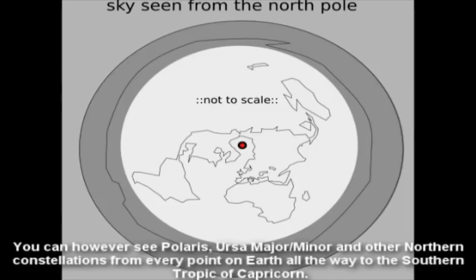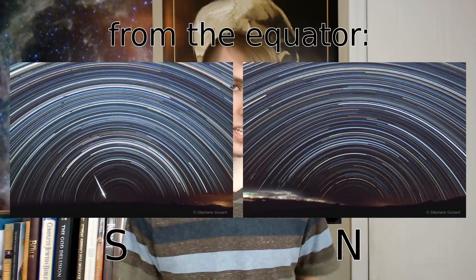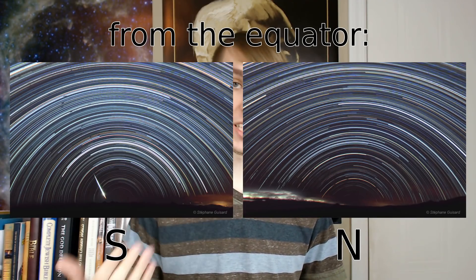We only see half of the stars in the night sky at any one time. So how do you explain that? 'You can, however, see Polaris, Ursa Major and Minor, and other northern constellations from every point on Earth all the way to the southern tropic of Capricorn.' Well, parts of these constellations may be seen for quite a distance, but the North Star and North Celestial Pole cannot be seen past the equator. It seems you're suggesting that they can, but they can't.